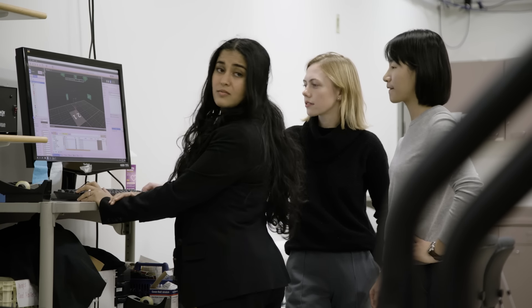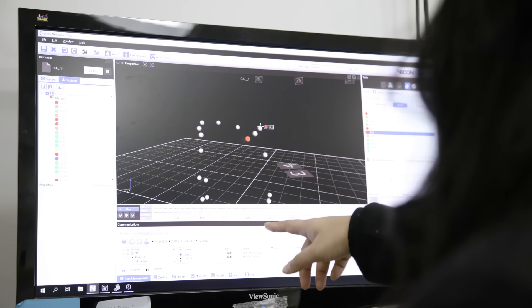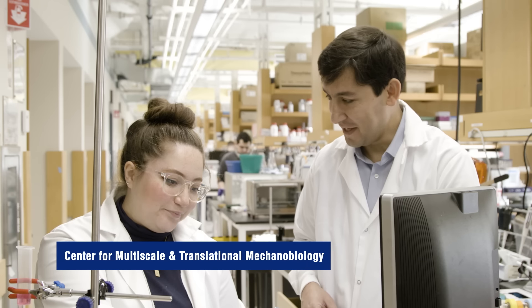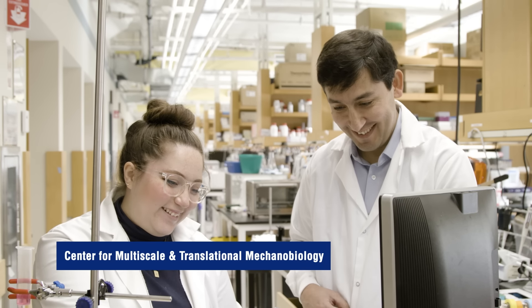Mechanobiology is the study of how mechanical forces affect living systems. Researchers are spread across many fields, from engineering to life sciences, physical sciences, medicine and rehabilitation. At BU, we created a hub to bring people together and accelerate progress. This hub is the Center for Multi-scale and Translational Mechanobiology, or CMTM.